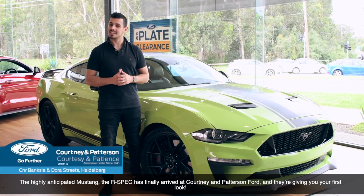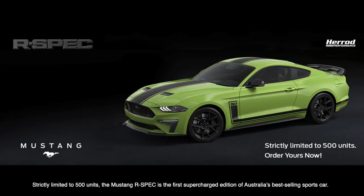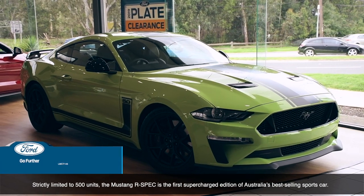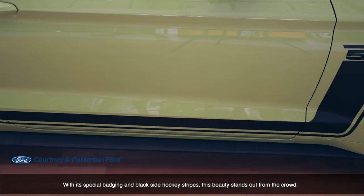The highly anticipated Mustang R-Spec has finally arrived at Courtney and Paterson Ford, and they're giving you a first look. Strictly limited to 500 units, the Mustang R-Spec is the first supercharged edition of Australia's best-selling sports car. With its special badging and black side hockey stripes, this beauty is sure to stand out from the crowd.